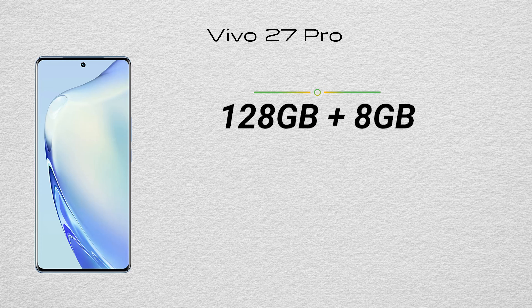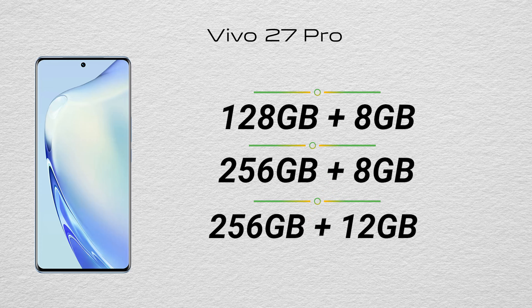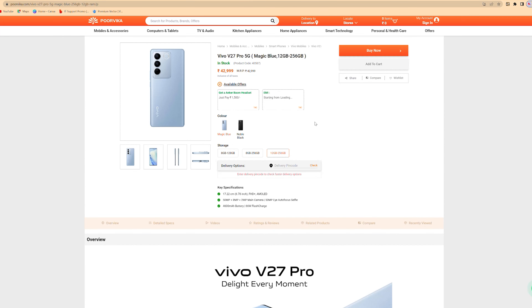The Vivo V27 Pro comes in three storage variants: 128GB with 8GB RAM, 256GB with 8GB RAM, and 256GB with 12GB RAM. For special launch prices and available offers, head to your nearest Purvika store or visit the official Purvika website for more details.